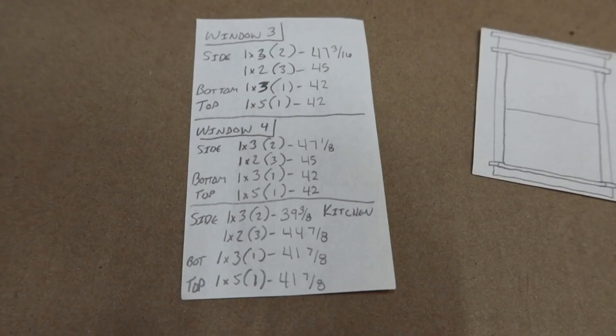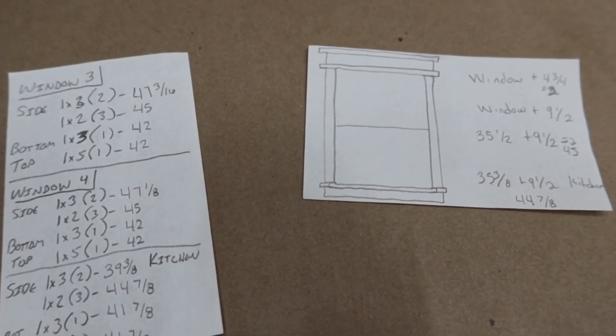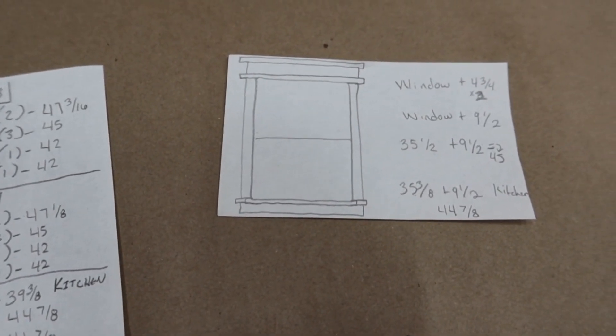Good morning. Today's plan is to get the window trim cut, at least. We have measured it, we've got a bunch of dimensions and our cut list. Because it's still fairly warm outside, we're going to try to get everything cut outside and then maybe painted at a later date. This room is really coming along nicely, obviously once we get all of the stuff out of here. So let's get to cutting some window trim.